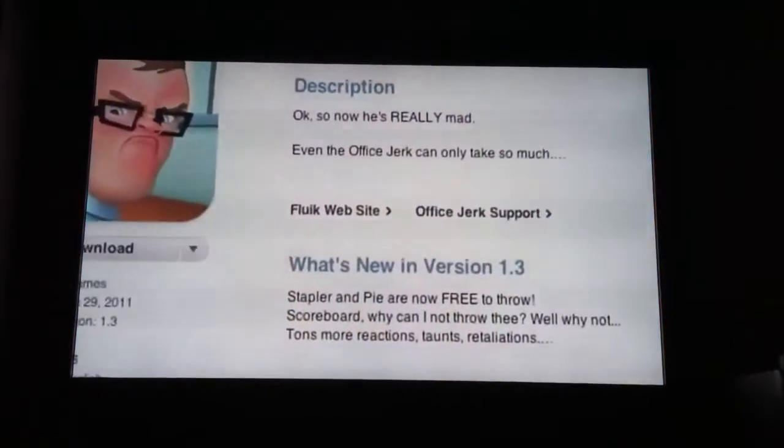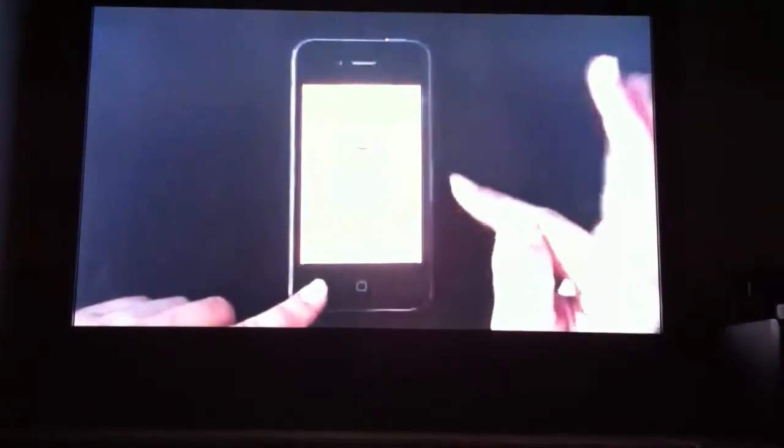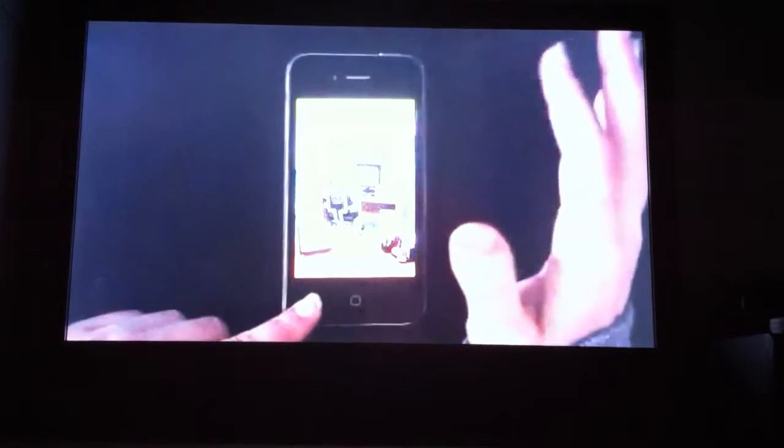Other app updates today include Office Dirt. This is a straight-up entertaining app where you play by throwing random office items at your poor co-worker. They have added the stapler and Pi to throw for free, and now you can also throw the scoreboard as well. This app will end your life, but it's free and fun.